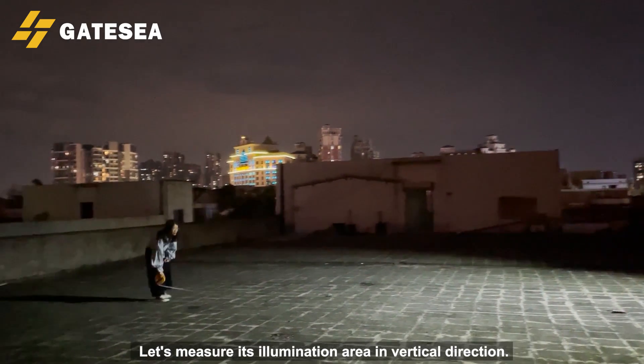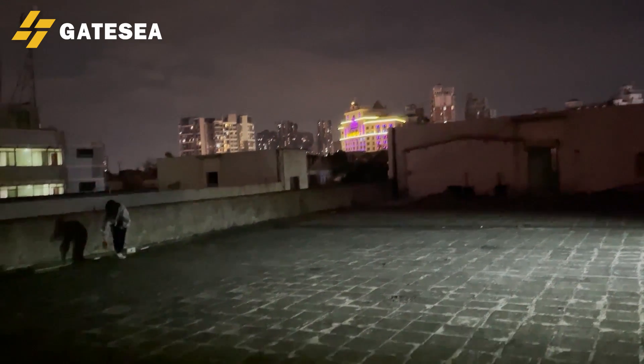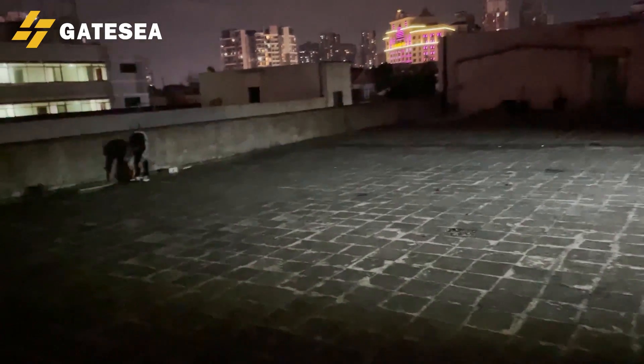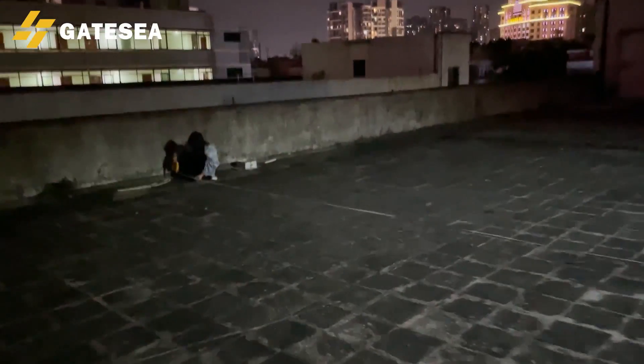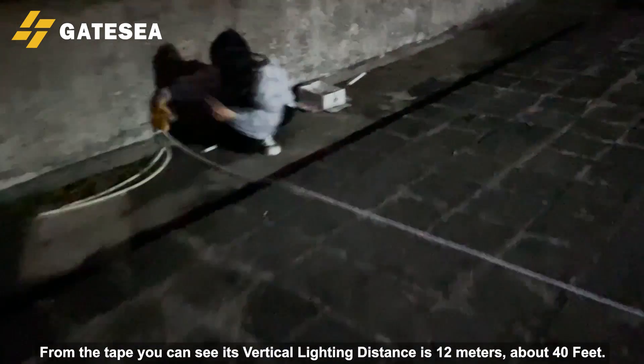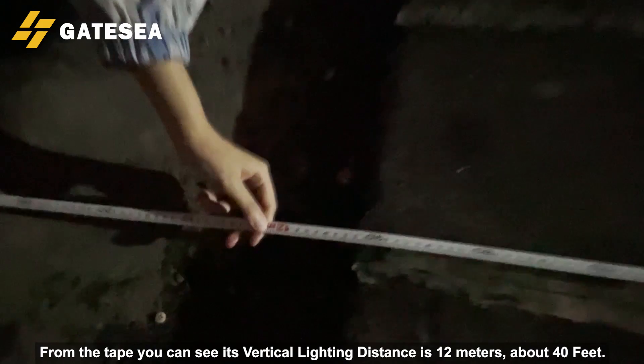Let's measure its illumination area in the vertical direction. From the tape you can see its vertical lighting distance is 12 meters, about 40 feet.